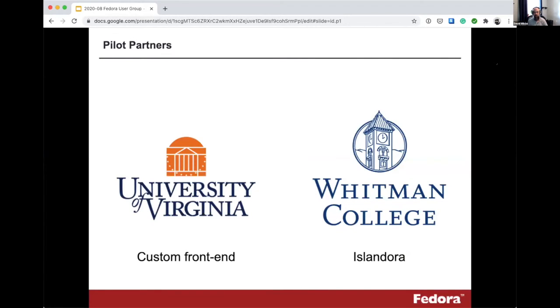Our partners for these pilots are the University of Virginia, using one of their collections running a custom interface on top of a Fedora 3 repository, and Whitman College, which is an Islandora institution. We'll take lessons learned from the first pilot and apply those to the second. There will be some differences — upgrading a custom front end is different than upgrading an Islandora site — but there will be commonalities in metadata decisions, installation setup, and tools and practices used along the way. We're looking forward to working with those institutions and building helpful materials we can share with the broader community.